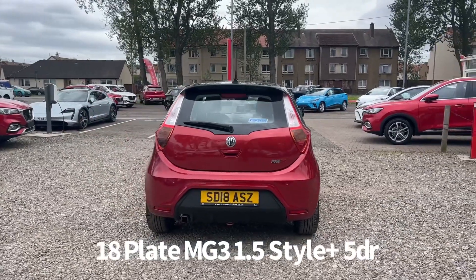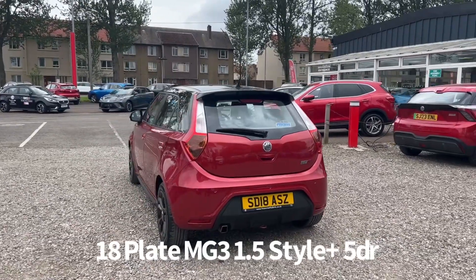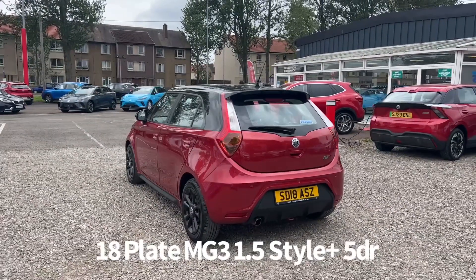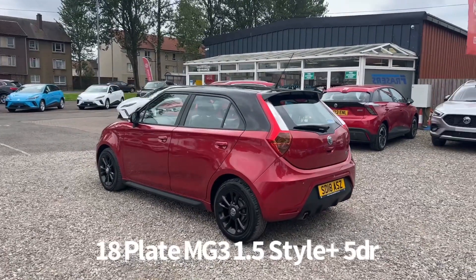One owner from new, supplied by ourselves at Fraser's MG with full service history. The car was last serviced at 23,139 miles on the 13th of April 2023, and it's covered just over 23,300 miles now.